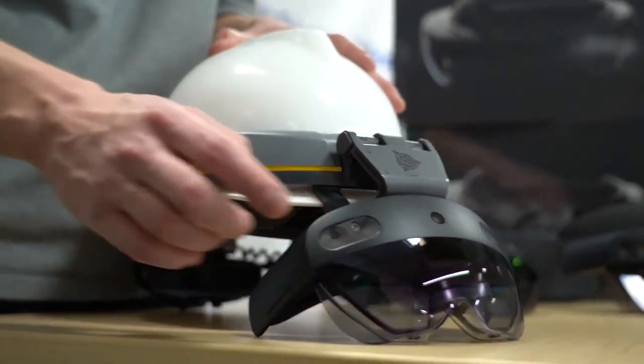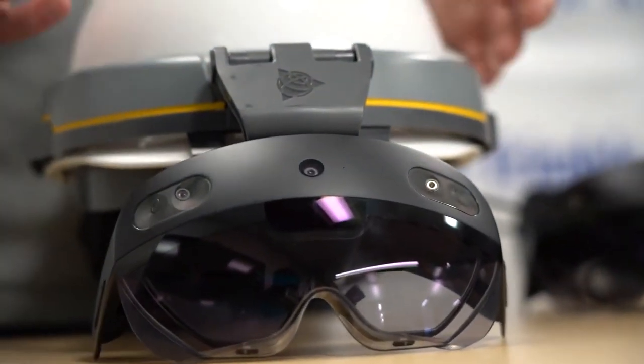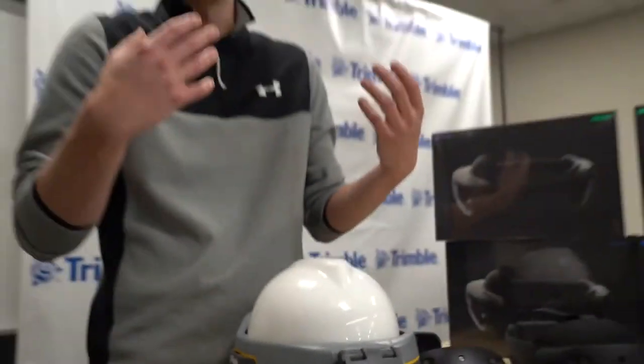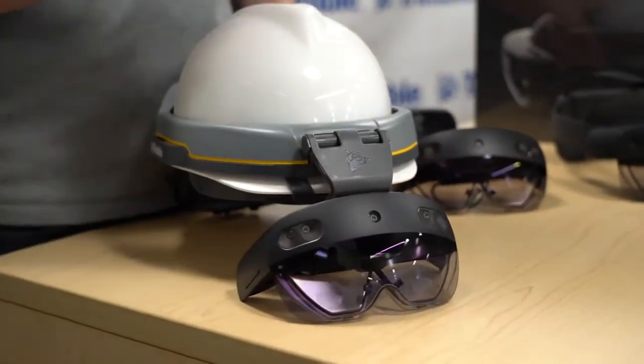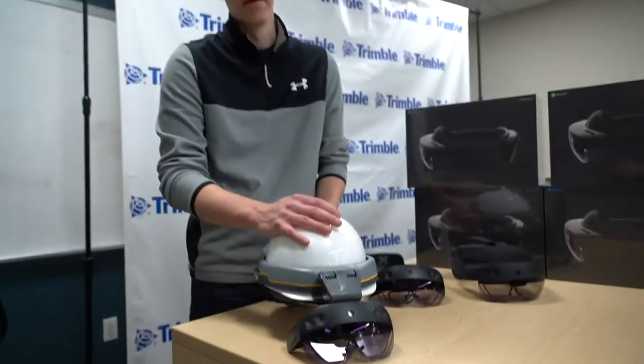The glass itself is rated for basic impact safety — the same governing body standards as safety glasses used out on site. It's also an intrinsically safe solution: UL Class 1 Div 2. So especially in environments like oil and gas, where you might have explosive particulate in the air, it is a safe device to use in those environments.